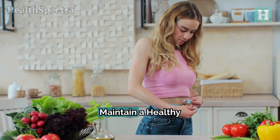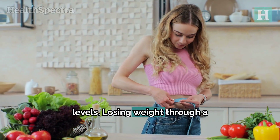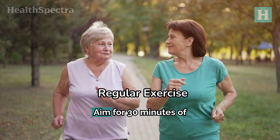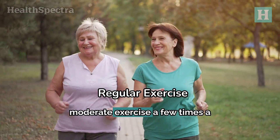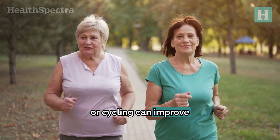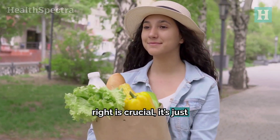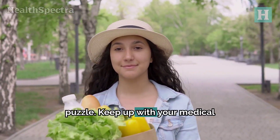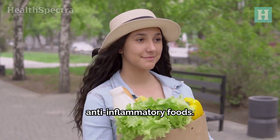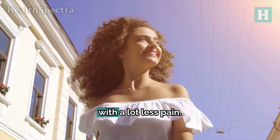Additional tips: maintain a healthy weight. Extra weight can lead to higher uric acid levels. Losing weight through a balanced diet and regular exercise can help reduce gout symptoms. Aim for 30 minutes of moderate exercise a few times a week. Activities like brisk walking, swimming, or cycling can improve overall health and help with weight management. Remember, while eating right is crucial, it's just one part of the puzzle. Keep up with your medical checkups, stay hydrated, and enjoy those anti-inflammatory foods. By making these simple changes, you can keep gout flare-ups at bay and enjoy life with a lot less pain.